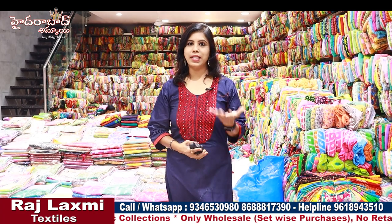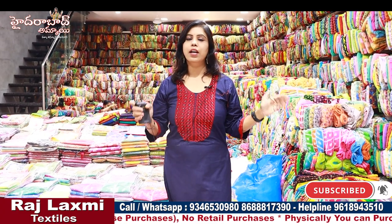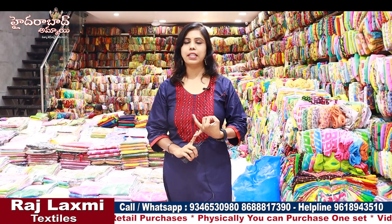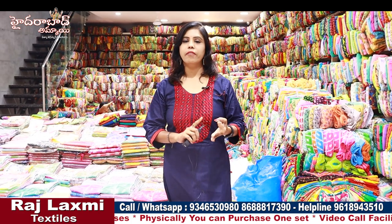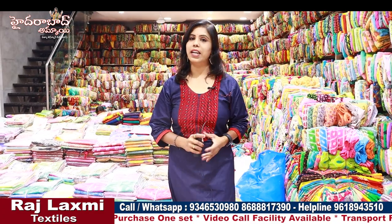We have more than 5,000 varieties of sarees from daily wear. We also have more than 5,000 varieties of sarees, walls, fabric collections, blouses, blouse pieces, men's wear collections, and kids' wear collections.